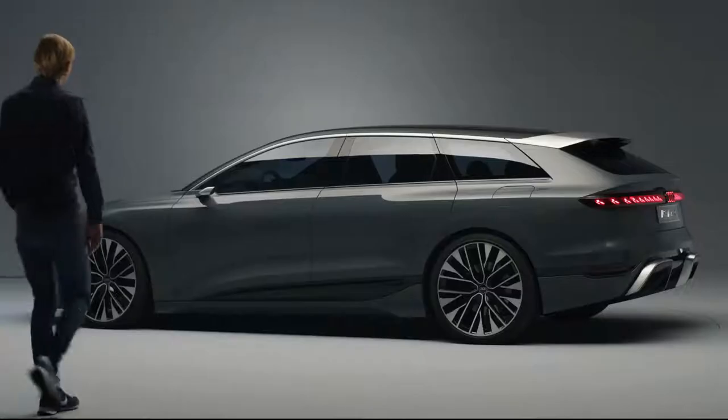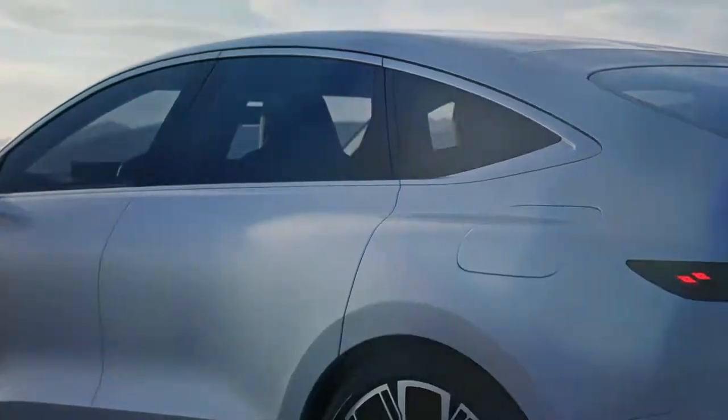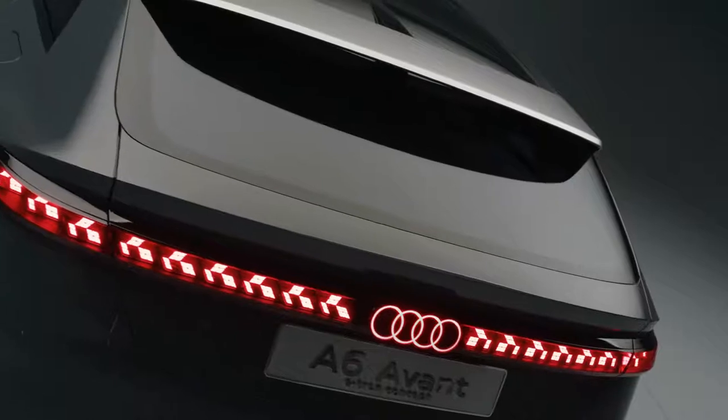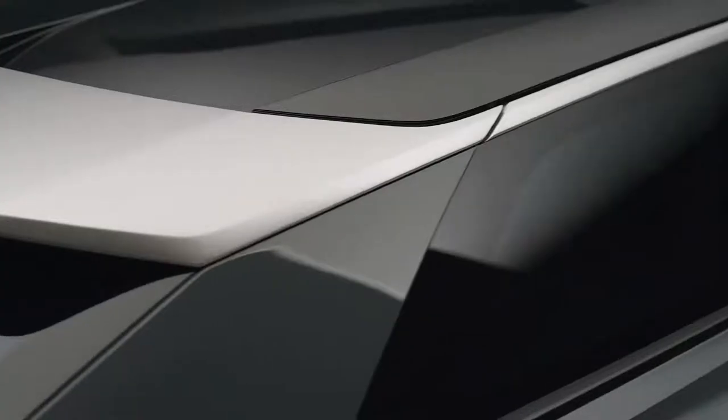What you see behind me is the all-new Audi A6 Avant e-tron concept. We took the body of the A6 e-tron concept we revealed one year ago and put a cabin of a highly attractive Avant on top of it, and the result is just stunning.